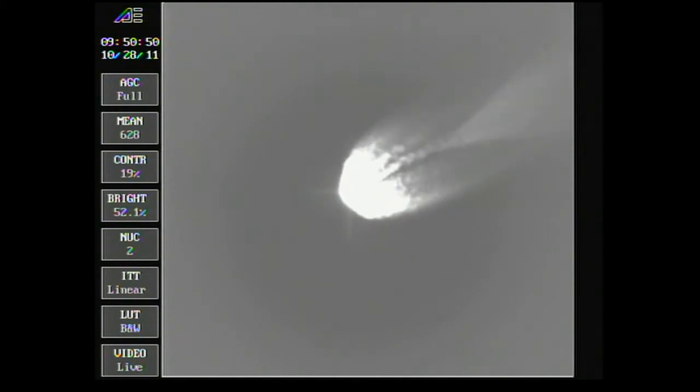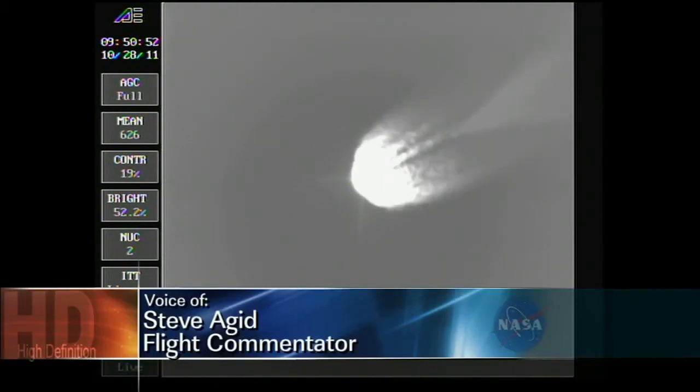Going down very nicely — very smooth ride. Coming up on two minutes 55 seconds, passing through Mach 10. Three minutes in. Altitude now 42.0 nautical miles, downrange distance 72.4 nautical miles, velocity 5,794 miles per hour.